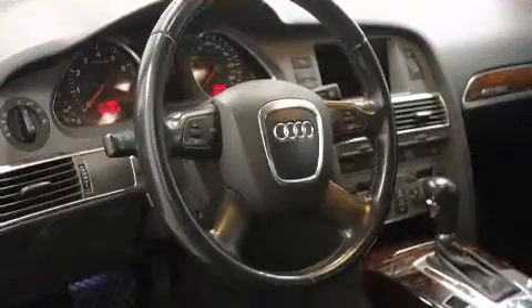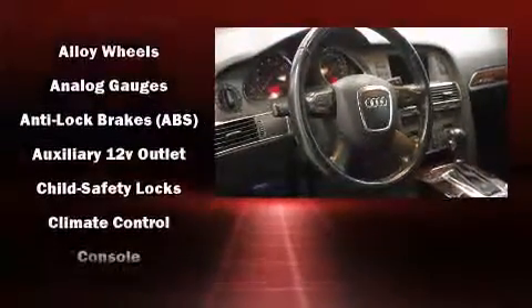Adjustable headrests in all seating positions, a leather steering wheel, remote keyless entry, and one-touch window functionality.